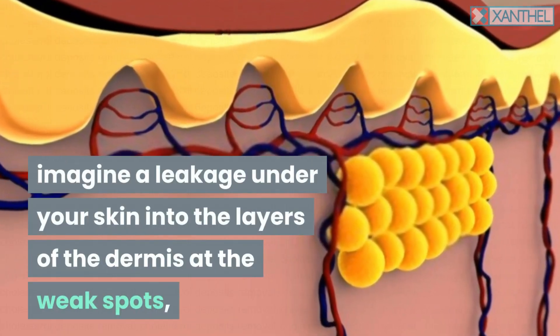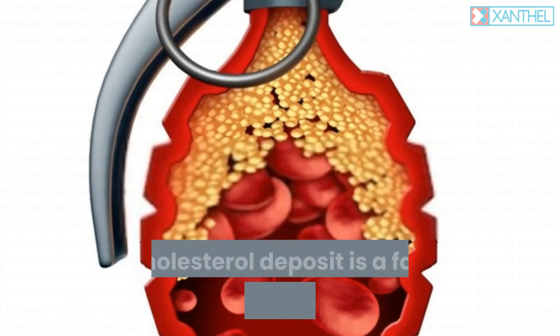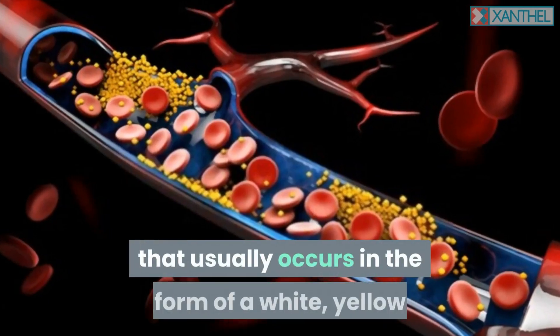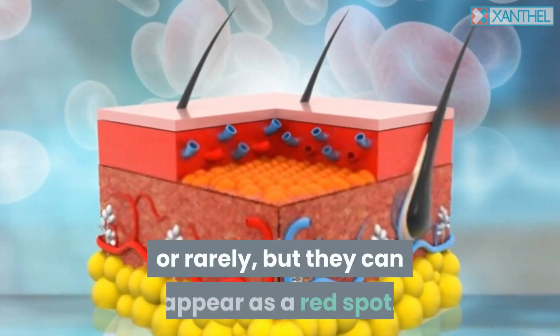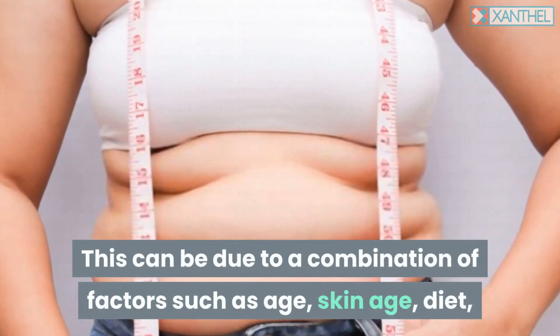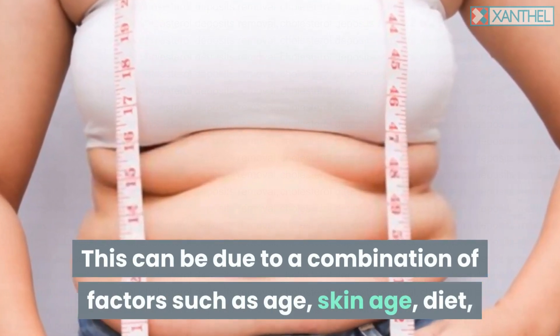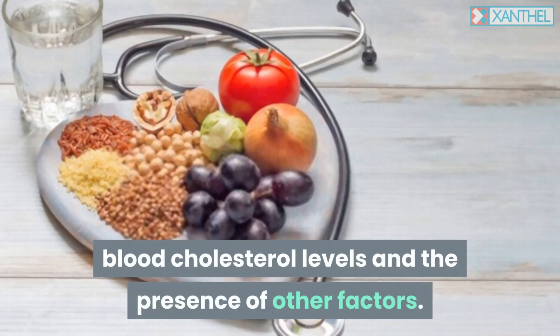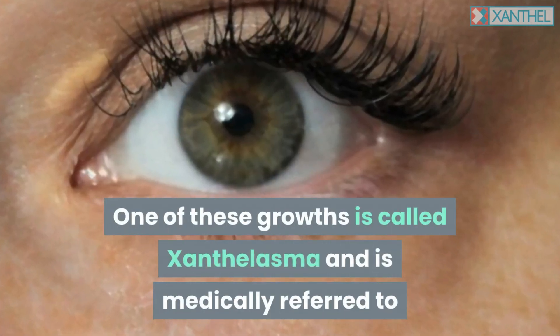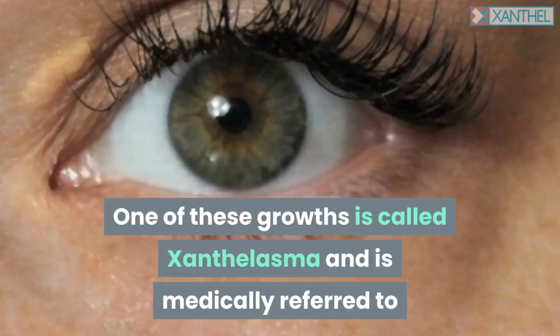Into the layers of the dermis at the weak spots near your eyes, a cholesterol deposit is a fatty, slightly elevated coating that usually occurs in the form of a white, yellow, or rarely red spot. This can be due to a combination of factors such as age, skin age, diet, blood cholesterol levels, and other factors. One of these growths is called xanthelasma and is medically referred to as a cholesterol deposit or cholesterolemia.